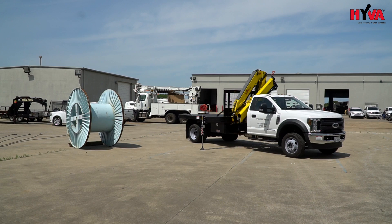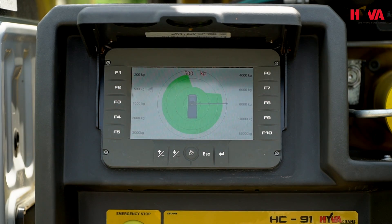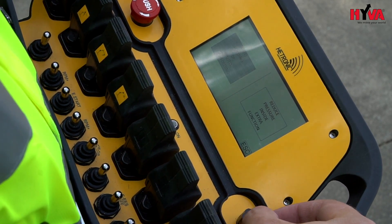This unit is Hiva's smallest unit in our Edgeline. It features systems such as dynamic load diagram and Magic Touch.